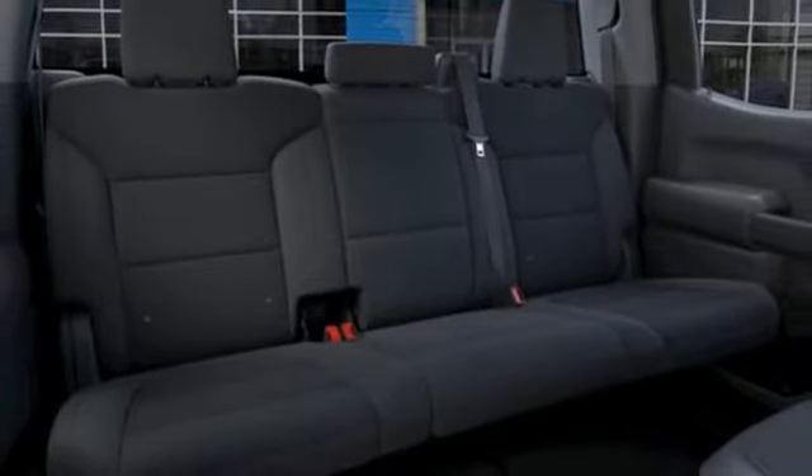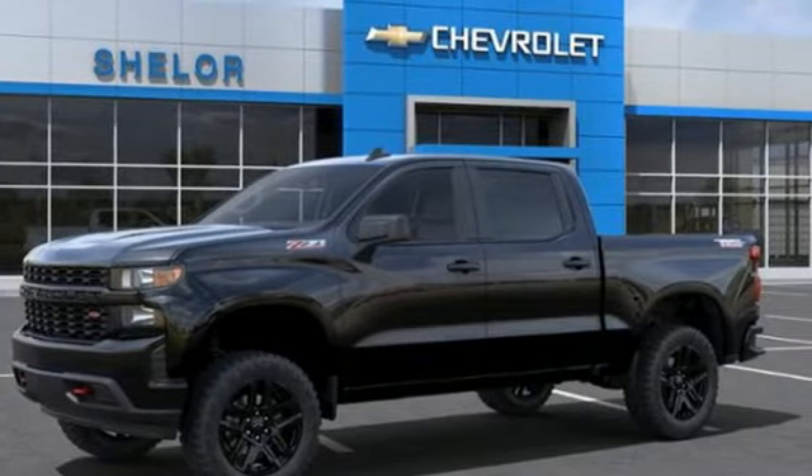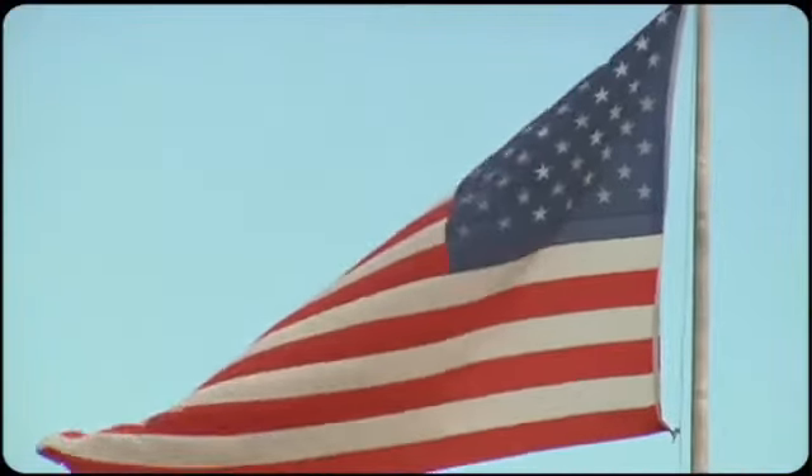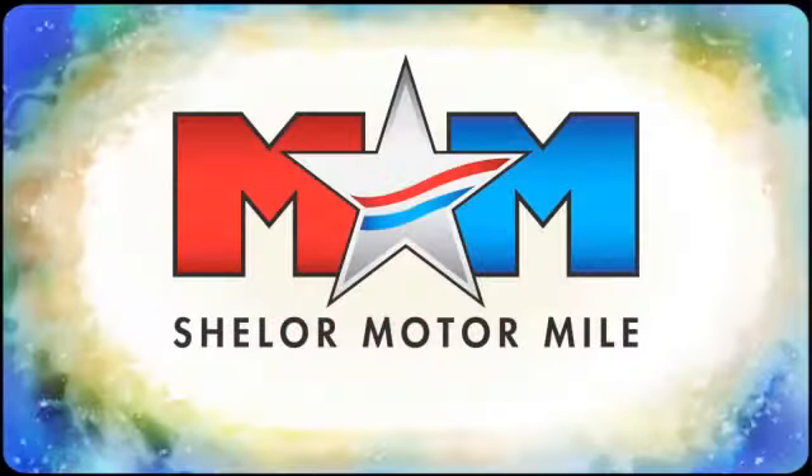Performance, value, durability — Chevy. See it for yourself when you take it for a test drive. Come visit us on the Motor Mile, where you're always a name and never a number.